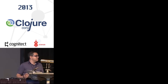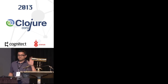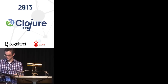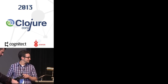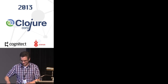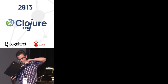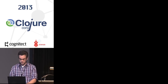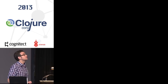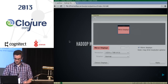Thanks. I should also mention that Staples Innovation Lab is a platinum sponsor of the conference, so we thank them for that and their commitment to the Clojure community. Next up we're going to have Marshall talking about Parkour, which is the Clojure Hadoop stuff. I'm looking forward to hearing more about that.